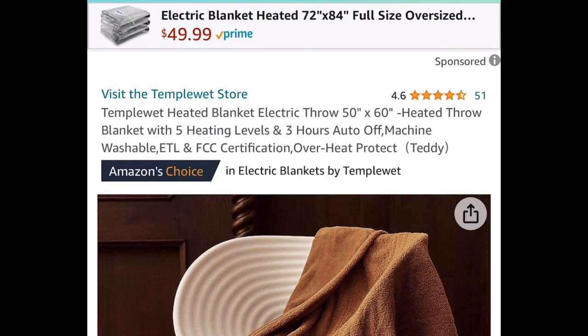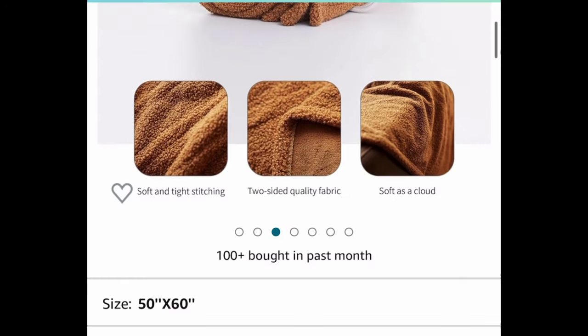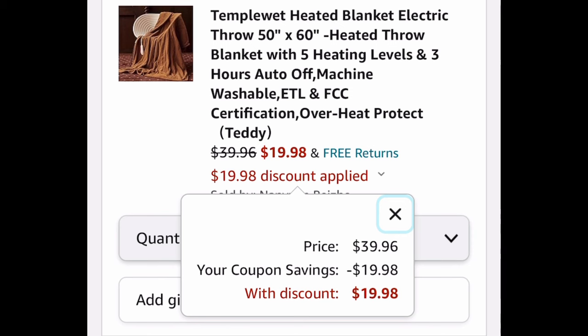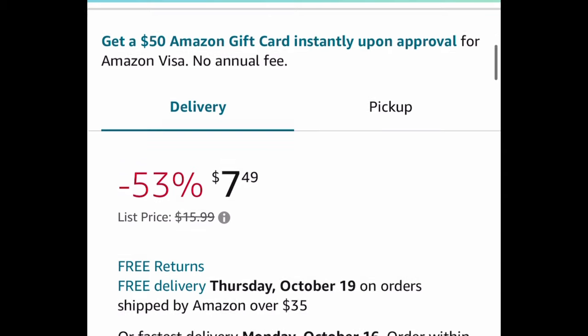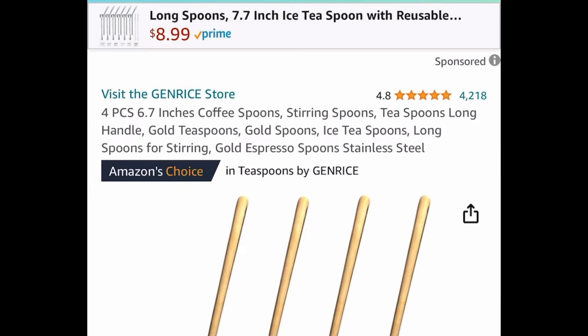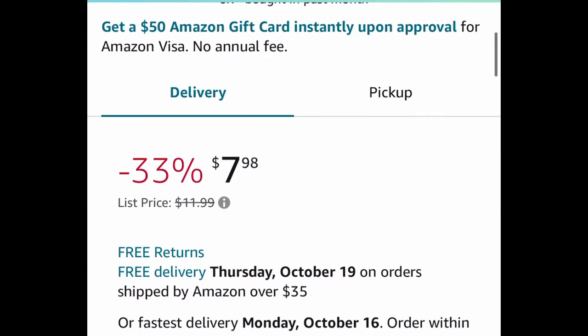Next, we have this heated electric throw blanket — it's a 50 by 60, and this one has a coupon. Currently priced at $39.96 — clip that coupon and get it for $19.98. Next deal here, we have this memory foam bath rug or mat, non-slip type, 24 by 16, currently price dropped down to $7.49. This one was requested — it's a four-piece coffee spoons set with amazing reviews, 6.7 inch gold color, currently price dropped to $7.98.